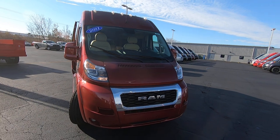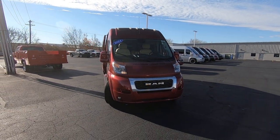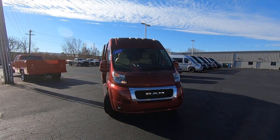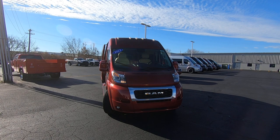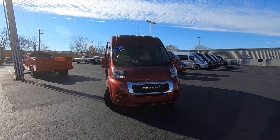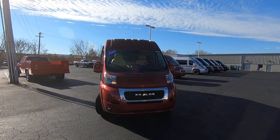We're looking at stock number 303-89T. I'm Lucas Purden — come visit me at Paul Sherry Vans in beautiful Piqua, Ohio, or get online and visit us at PaulSherryConversionVans.com, or give me a call at 937-778-0830 extension 1129.